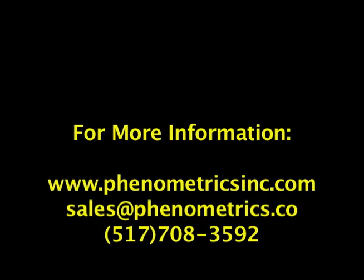We look forward to giving you more information about our company or a sales quote to order products. Please give us a call or email us today. Thank you.